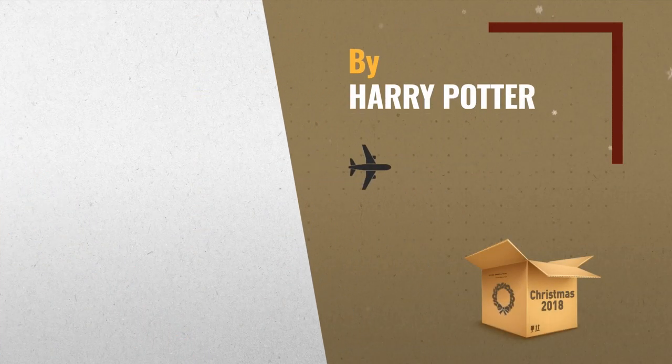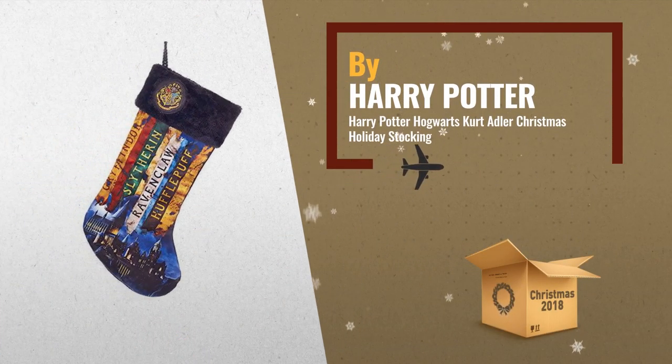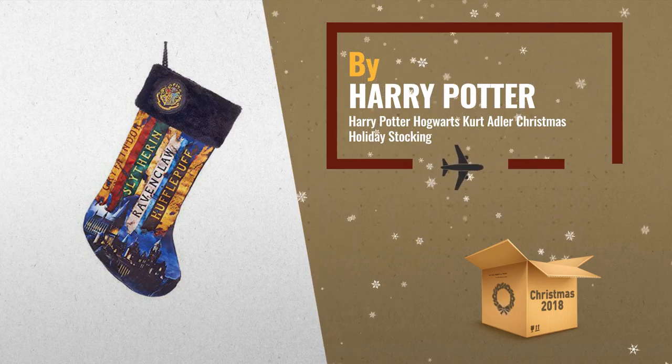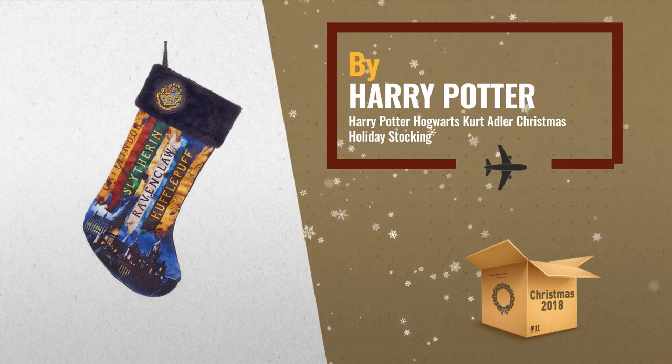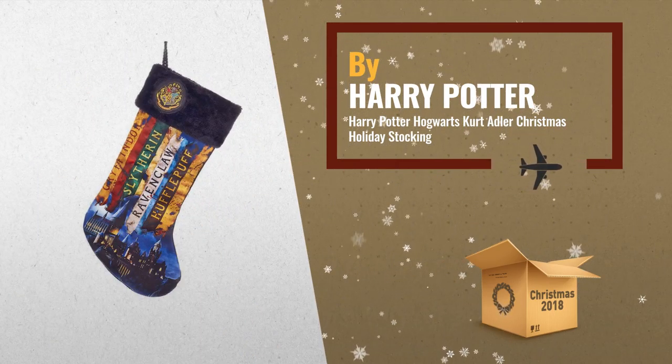Number 2: Hogwarts House Names with castle along the bottom of the stocking. Lined with a black braided loop to hang. 16 inches long, with soft fleece trim along the top and Hogwarts Patch Emblem, by Harry Potter.